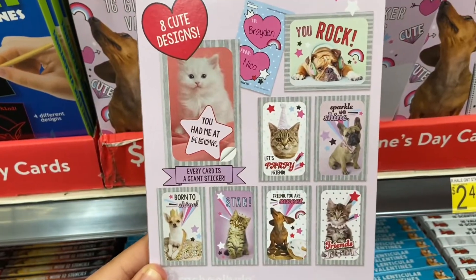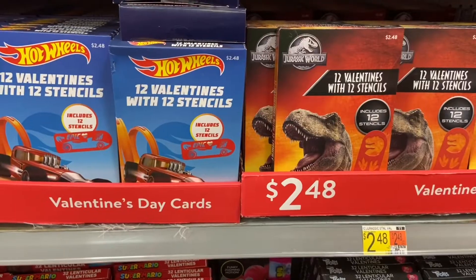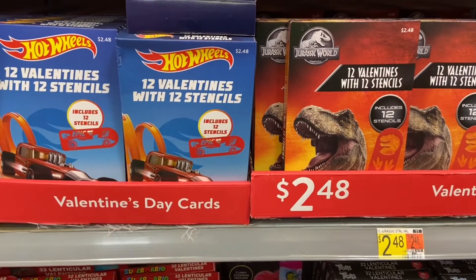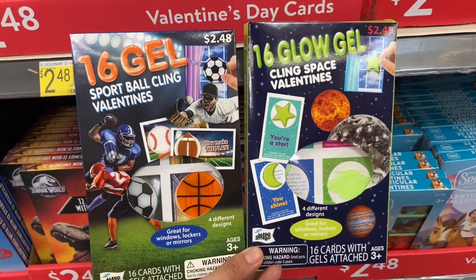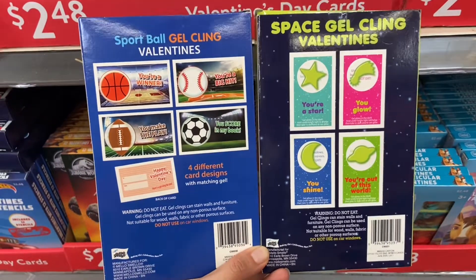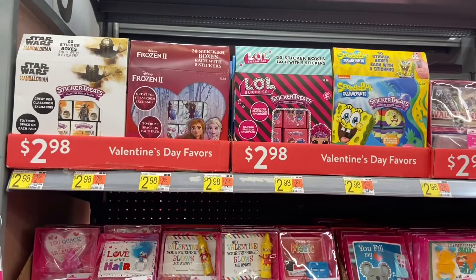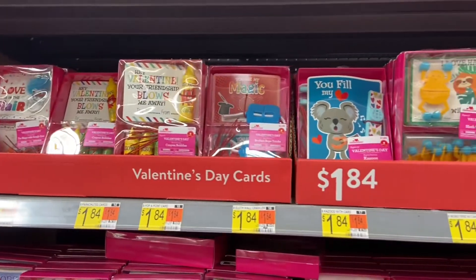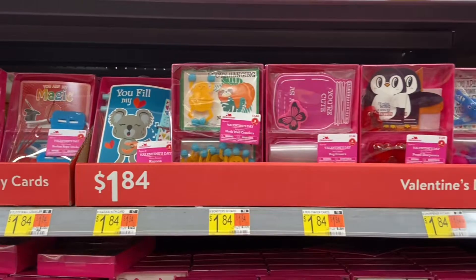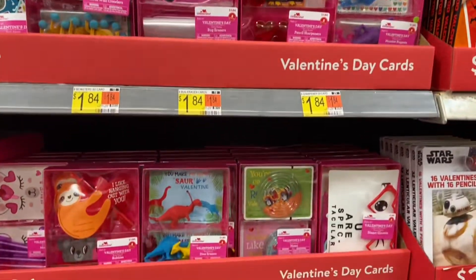I also found some Valentine's Day cards that come with stencils too. And if you want to be fancy, Walmart also has Valentine's Day cards that come with little toys and little trinkets.